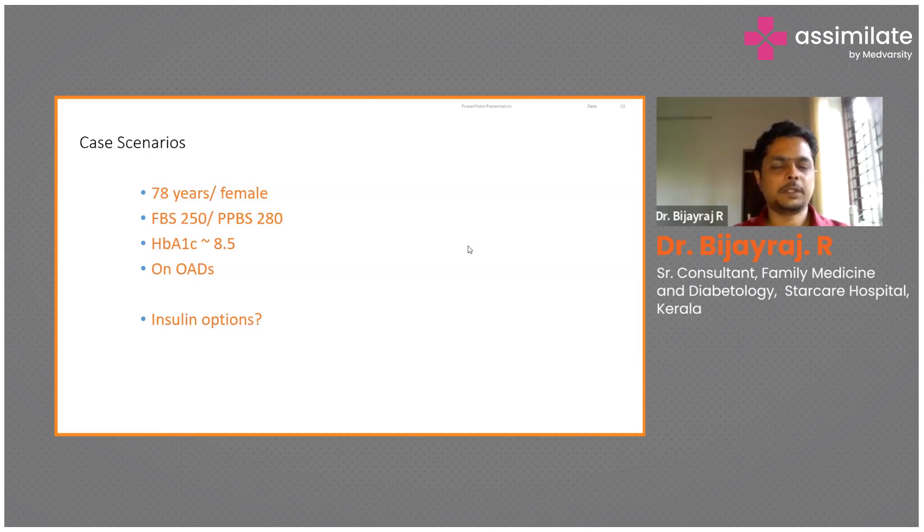You can think of a long-acting insulin to be given once at night so that the fasting sugars are better controlled. Once the fasting reaches about 100 to 120, the PPBS is expected to come down automatically. So just one insulin prick might solve the problem. Insulin glargine would be the best choice — glargine or detemir. If the patient cannot afford it, you can give insulin NPH, maybe 8 or 10 units at night only. The aim is to control the fasting blood sugar.